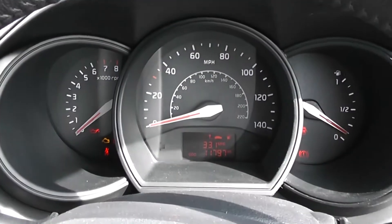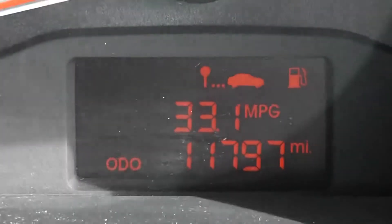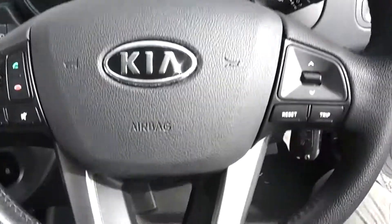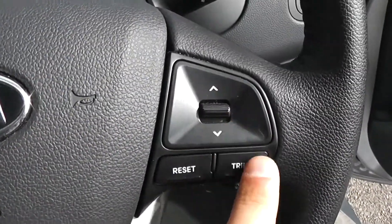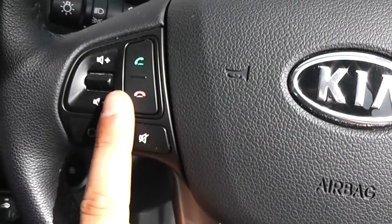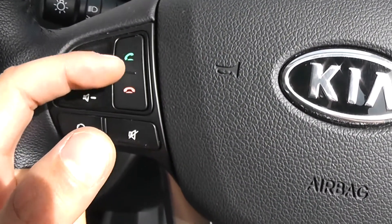A nice simple dashboard in front of the driver. In the centre you've got the trip computer and of course the mileage at 11,797 miles. There is a multi-functional steering wheel — to the left you've got controls for the volume, change track to the right-hand side, and trip computer controls. This car is also equipped with Bluetooth, so you can accept and reject any incoming calls via the buttons.